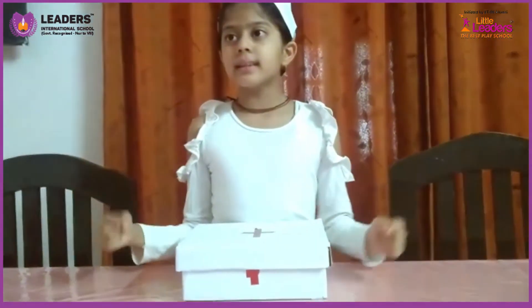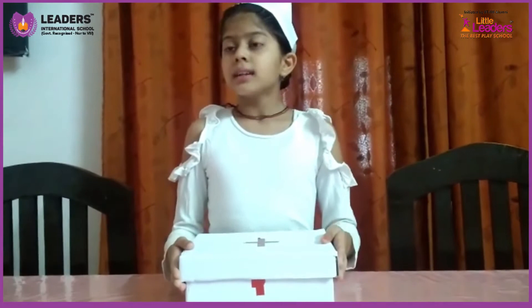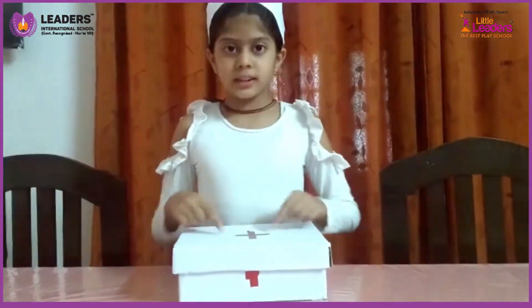First aid is basic knowledge about how to help people who are sick, suddenly sick, or hurt. This is a first aid box.